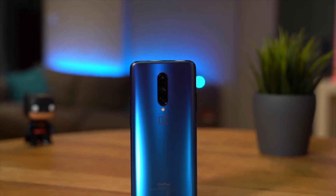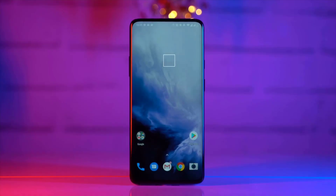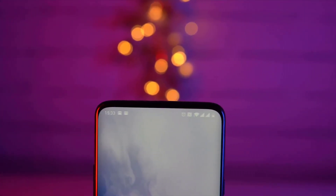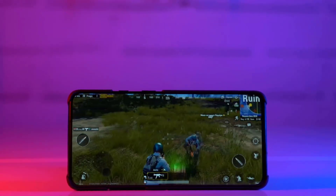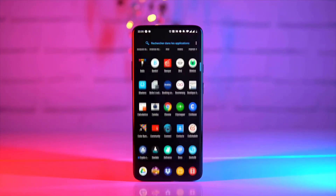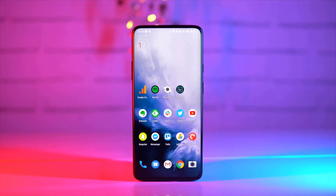Looking at the OnePlus 7 Pro, I can't help but feel like the phone's on the generic side. The frame is made of durable metal with a glass rear, but the new 6.67-inch notch-free display is a carbon copy of the screen Samsung's been using on its Galaxy phones for years. It also doesn't help that Huawei's Mate and P-Series phones also sport screens with sides that curve into the frame. The OnePlus 7 Pro doesn't come with any IP water or dust resistance, though the body is splash-resistant and the pop-up selfie camera is moisture and dust-proof.